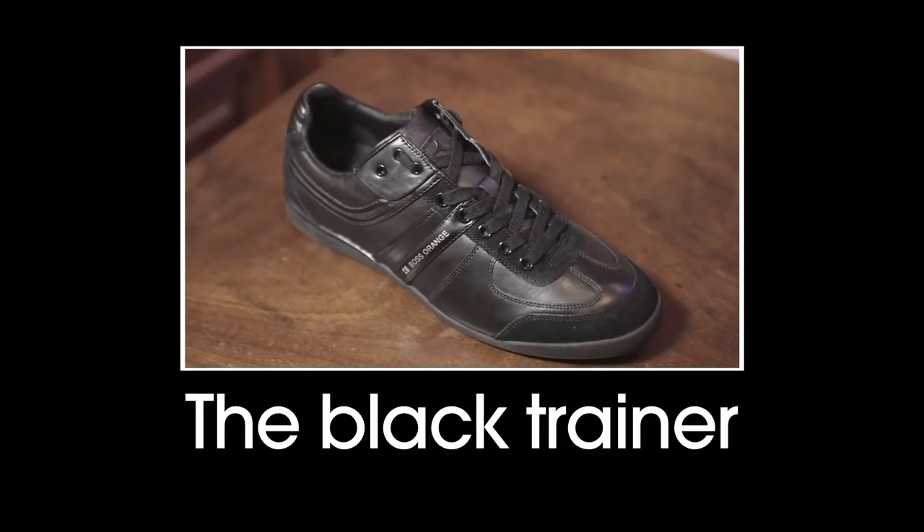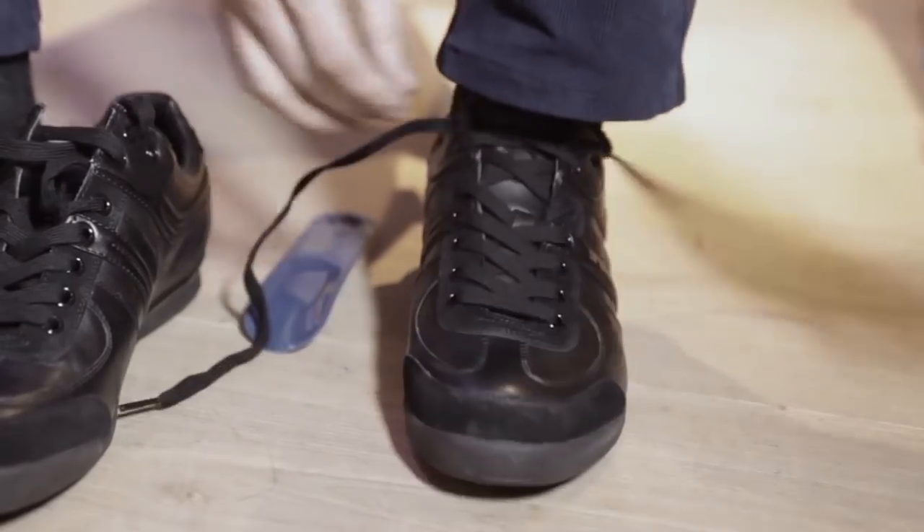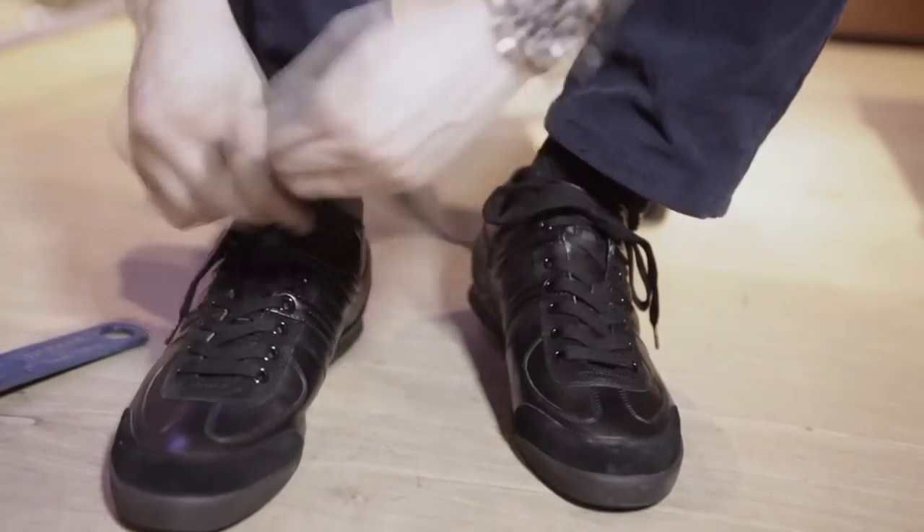An all-black trainer, preferably with a bit of leather, is the perfect grown-up trainer. It's smart but still casual and allows for you to be comfortable but still looking elegant on your off days and your on days. It's a shoe that every man should have.